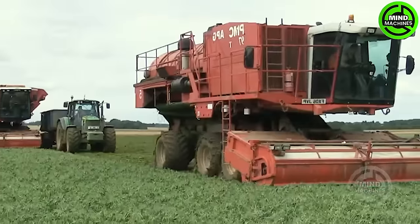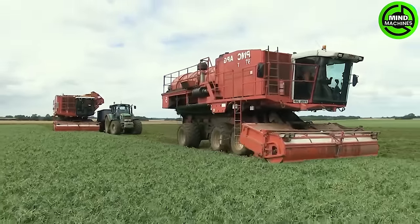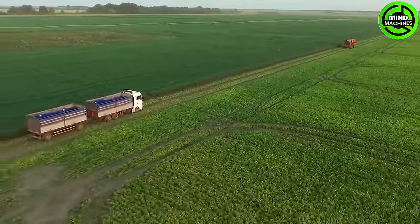The PMC979X has emerged as one of the market's most favored bean harvesters. Packed with unique features, this machine has the capability to move autonomously, aiding farmers in the effective and rapid harvesting of beans.